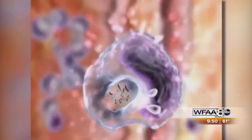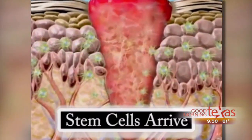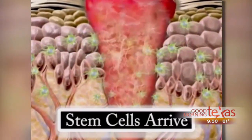So if we can harness that, then we can start causing healing for injuries or disease that previously had no ability to heal.